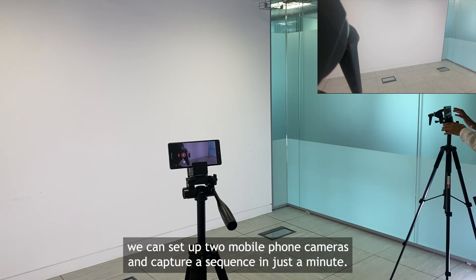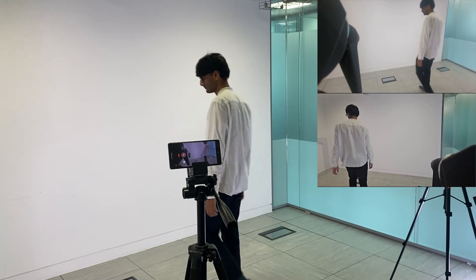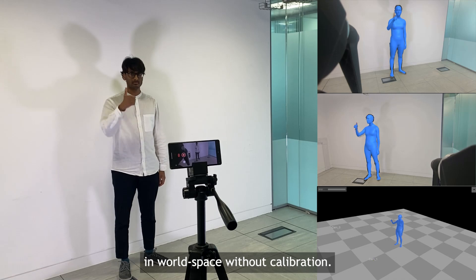As demonstrated here, we can set up two mobile phone cameras and capture a sequence in just a minute, achieving high-quality performance capture results in world space without calibration.